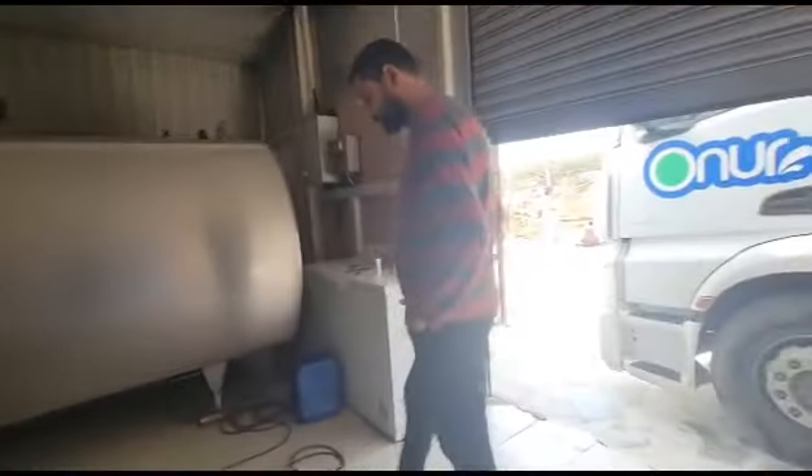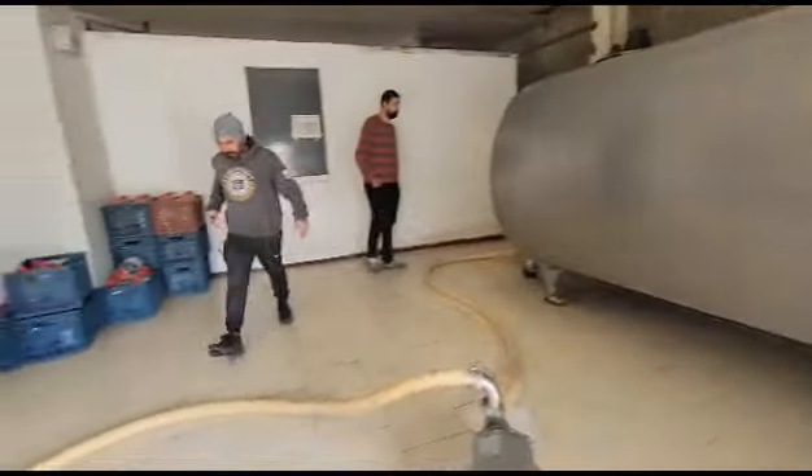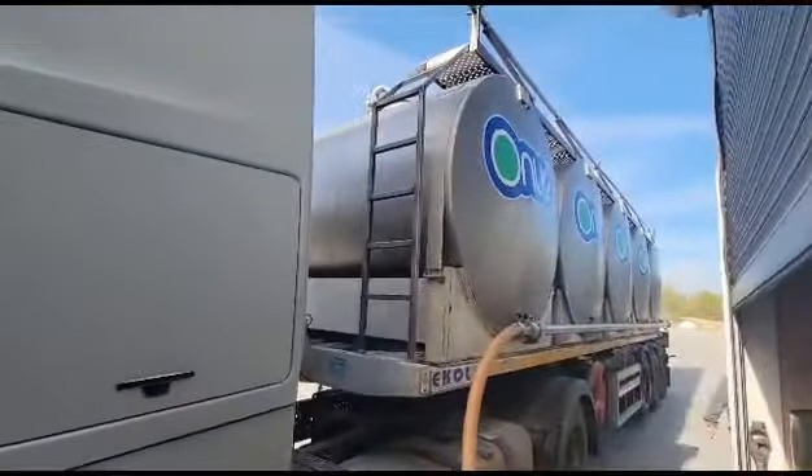The milk has already passed the quality control test, so now the transfer has begun.